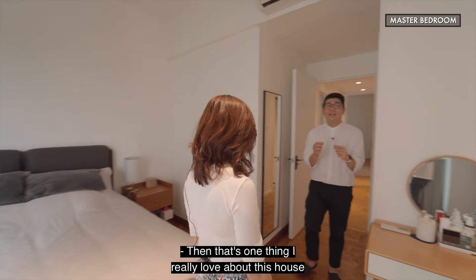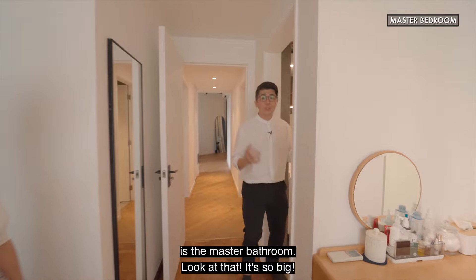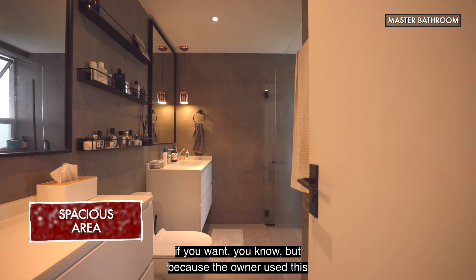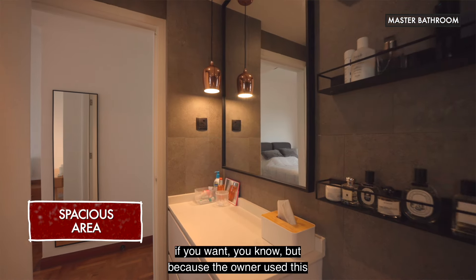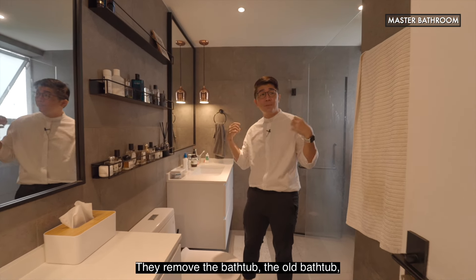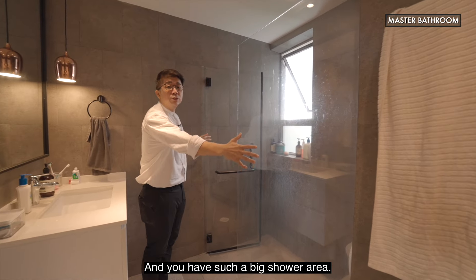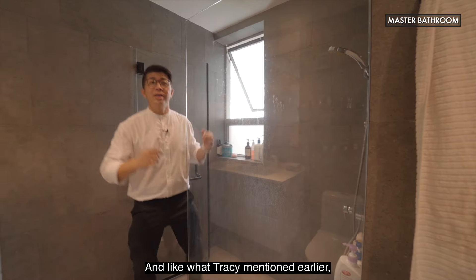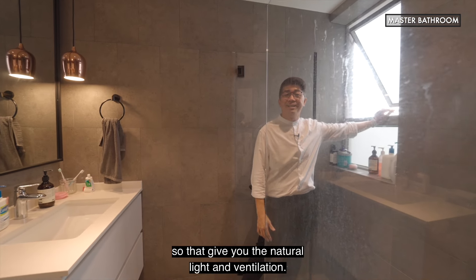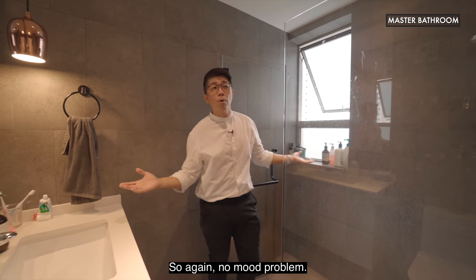One thing I really love about this house is the master bathroom — look at how big it is. It's almost large enough for a dual sink if you want. The owner uses one side as a dresser and the other as the single sink. They removed the old bathtub, which nobody uses nowadays, and now you have such a big shower area. Like the other rooms, there is also a very big window here that gives you natural light and ventilation — no mold problem.